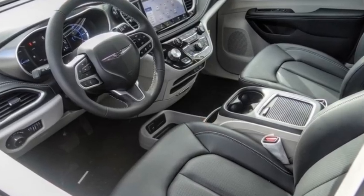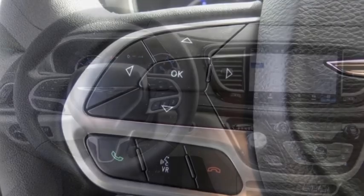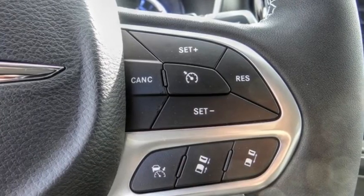We are pleased to show you the 2023 Pacifica. The Pacifica crossover features the driving attributes of a sedan and the utility and space of a minivan or SUV.